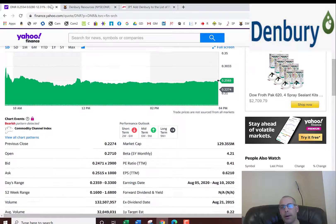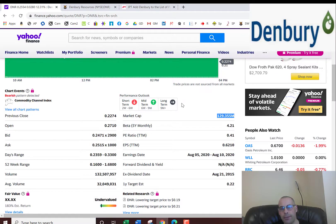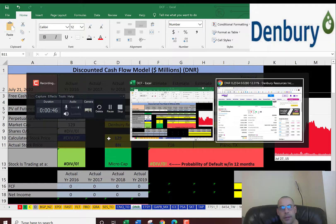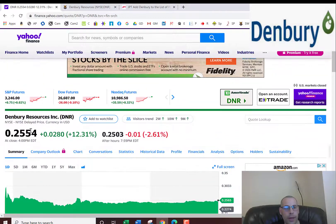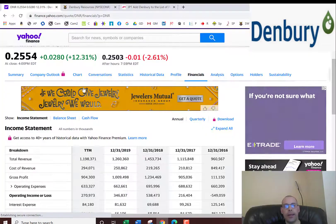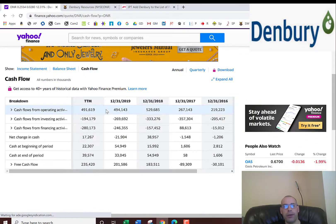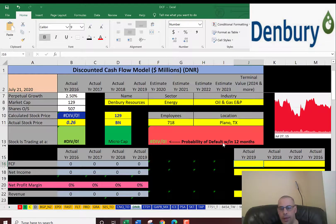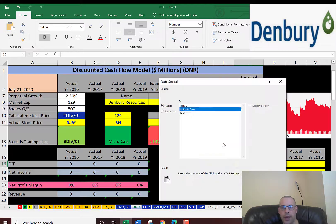This company has a market cap of $129.4 million, so it's definitely a small company. They're trading at $0.25. Next, we're going to pull the free cash flows. This is the way you value a company — you estimate the future free cash flows and then you discount that number back to today.